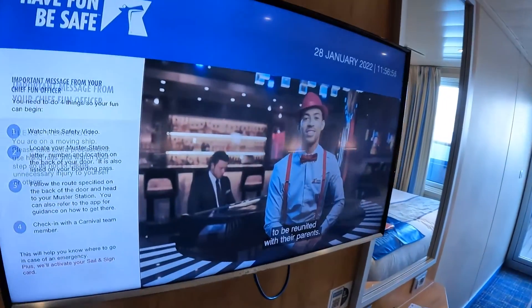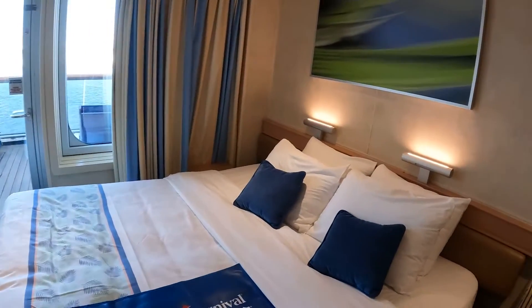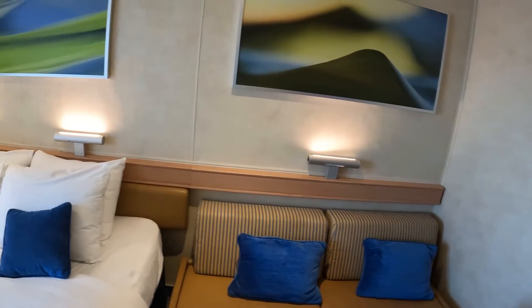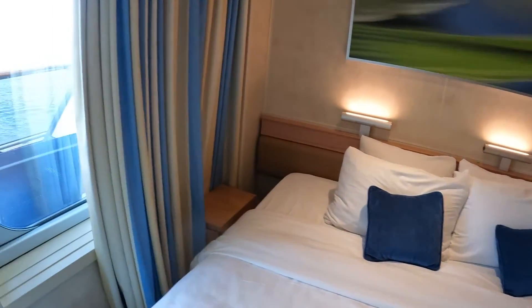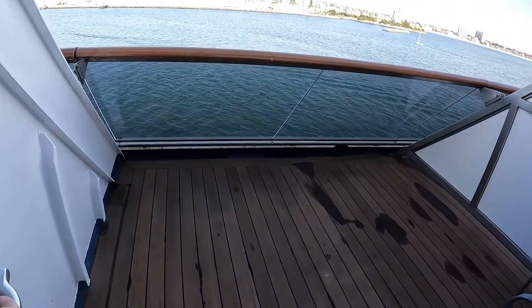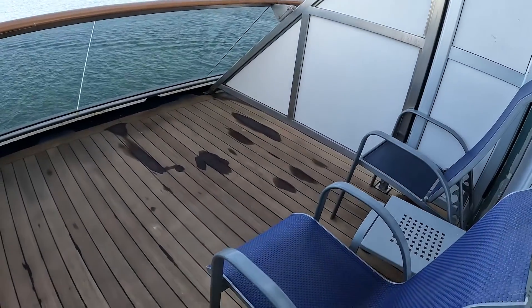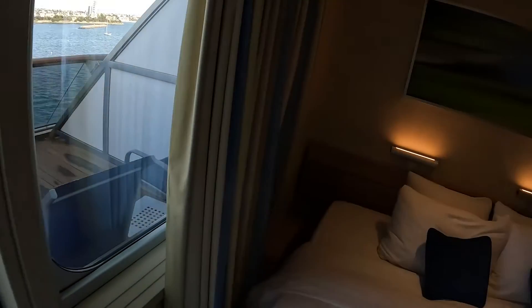As you make your way into the room you'll see the setup looking kind of like this. There's your sofa bed, regular bed right there, and there is your extended aft balcony — slightly larger than a regular balcony. So obviously at the back of deck six.